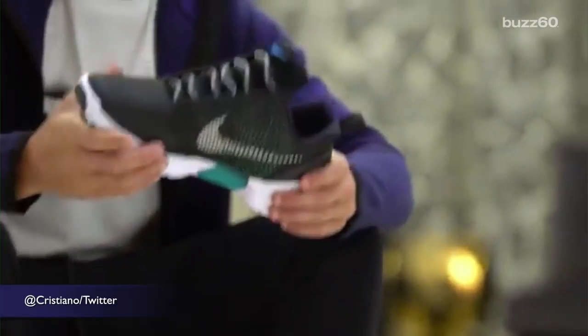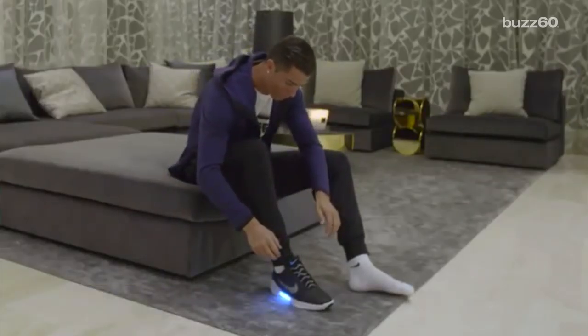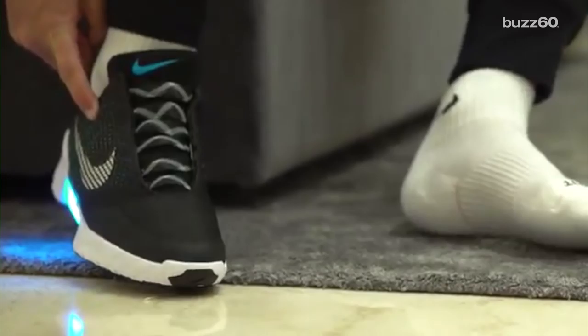As soccer superstar Cristiano Ronaldo demonstrates, you step into the shoes and they lace themselves. They require inductive charging and need to be charged once every two weeks.